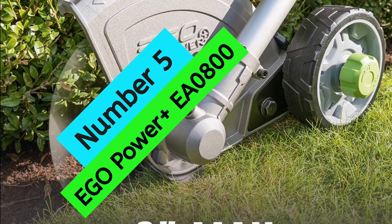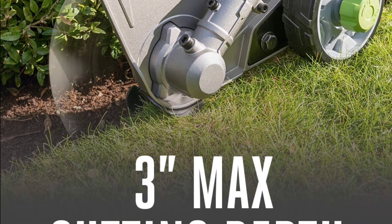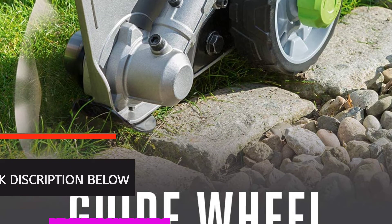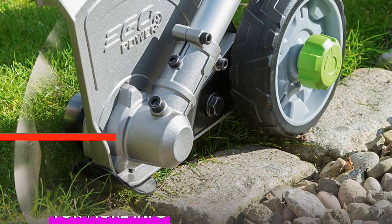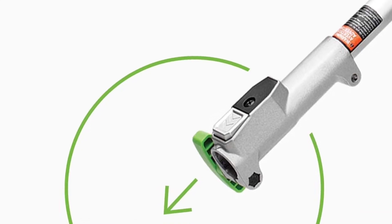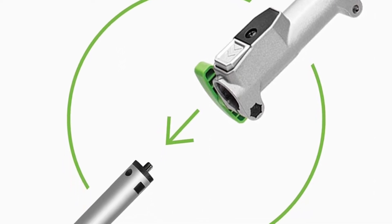At number 5, the EGO Power Plus EA0800. The EGO Power Plus Powerhead PH1400 is a great choice for those looking for a quality edger blade. This product is exclusively compatible with the EGO Power Plus Powerhead PH1400, making it a great choice for those who already own this powerhead. The 8-inch edger blade is perfect for creating and maintaining clean and precise edges around your driveway.